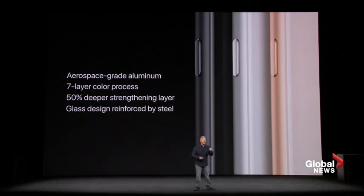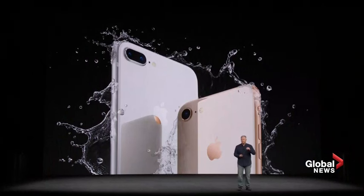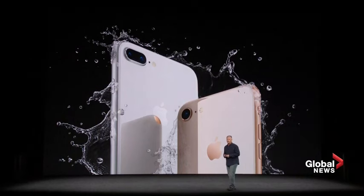The glass has a seven-layer color process, making sure there's a beautiful, precise hue. And the glass is further reinforced by an internal laser-welded steel and copper structure. We're so excited because this glass is the most durable ever in a smartphone. iPhone 8 and 8 Plus is also microscopically sealed for water and dust resistance.